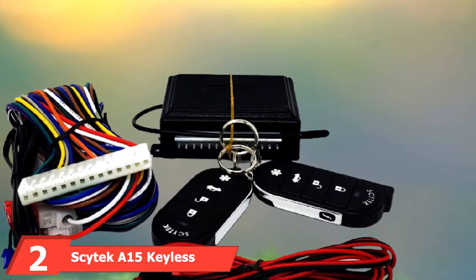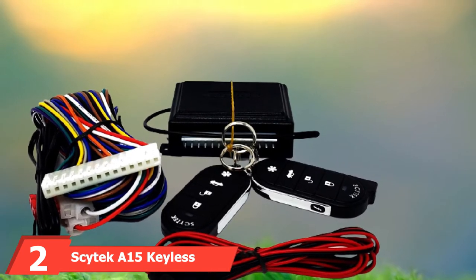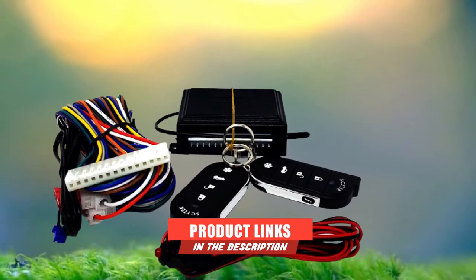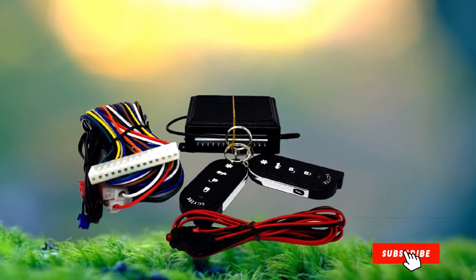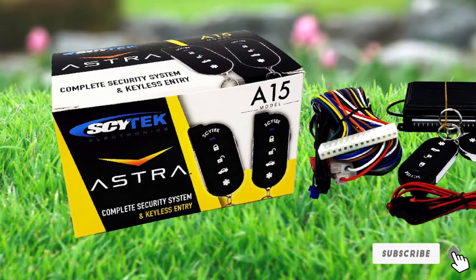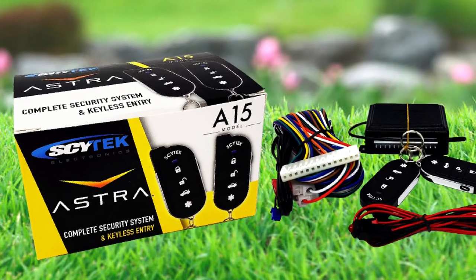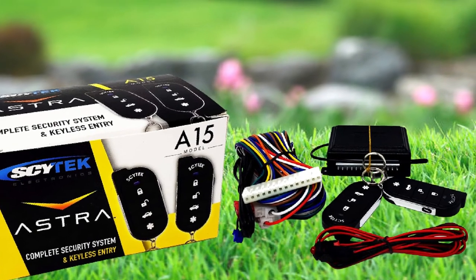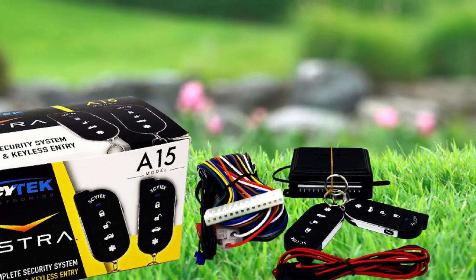Moving on to number 2, we have the Cynica 15 Keyless Entry Car Alarm Security System. If you're shopping for a quality security system for your car, truck, or SUV, the Cynica 15 delivers the most bang for your buck. We were impressed with its host of must-have features such as keyless entry, a programmable dual-zone impact sensor, and smartphone compatibility. This basic car alarm provides all the essentials you'd want in a security system for a fraction of the price.